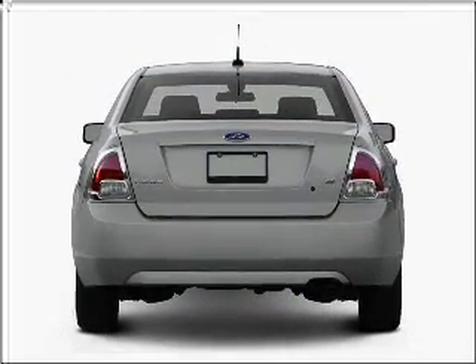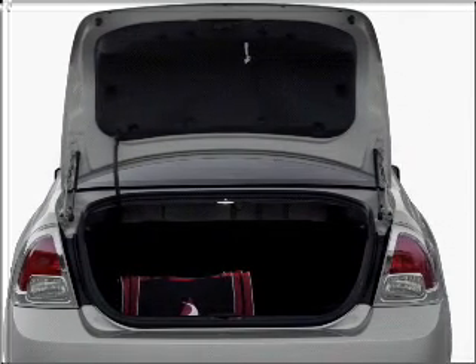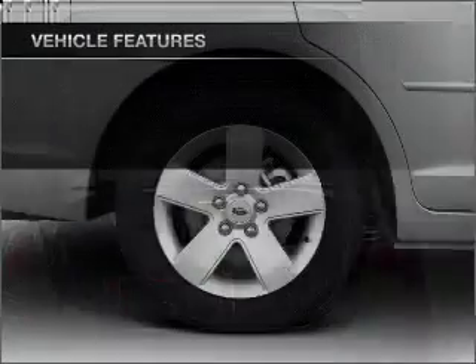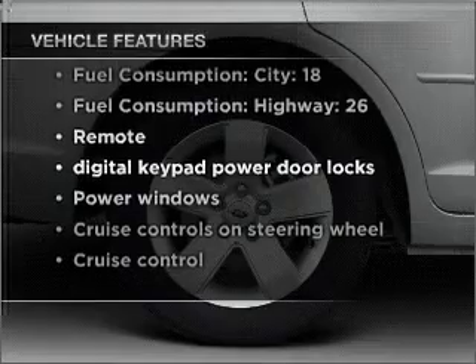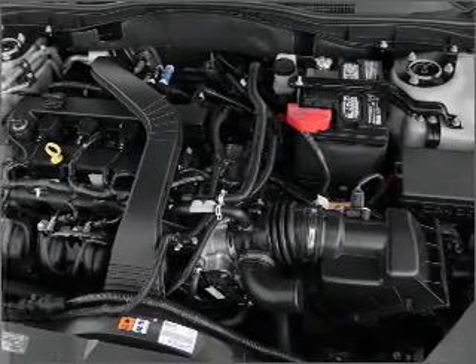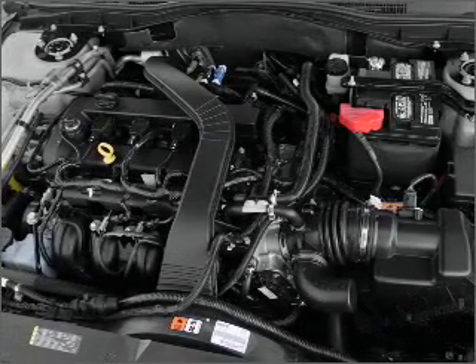A reliable six-cylinder engine connected to a smooth-shifting six-speed automatic transmission. Stand out from the crowd with premium wheels. You will appreciate the safety feature of anti-lock brakes. Notable features include air conditioning, power door locks, power windows, power steering, cruise control, power mirrors, an alarm system.